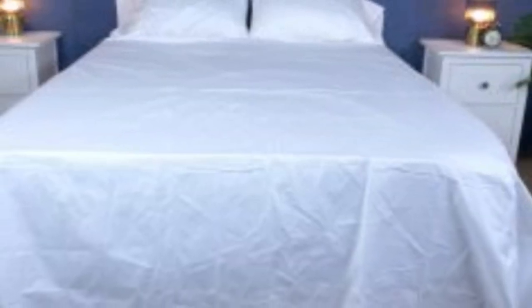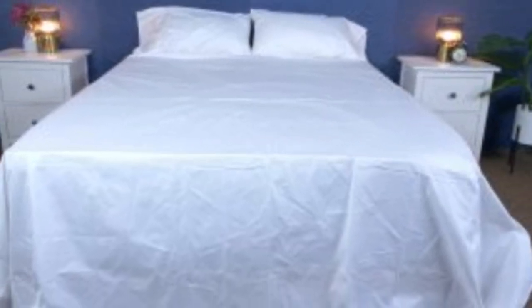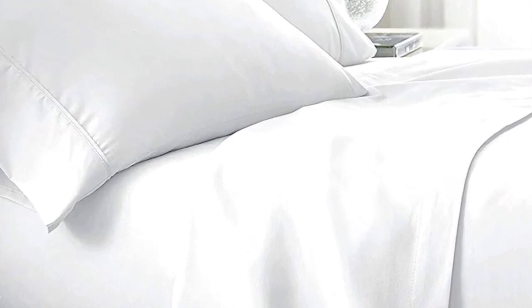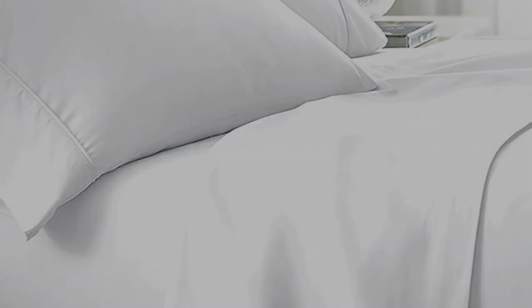What to keep in mind about the Boll & Branch signature hemmed sheets: like some others on this list, these sheets should be fairly durable and long-lasting. However, the price could be steep for some. Pros: smooth, silk-like texture; wide variety of color and design options; sleeps cool. Cons: pricey for some.